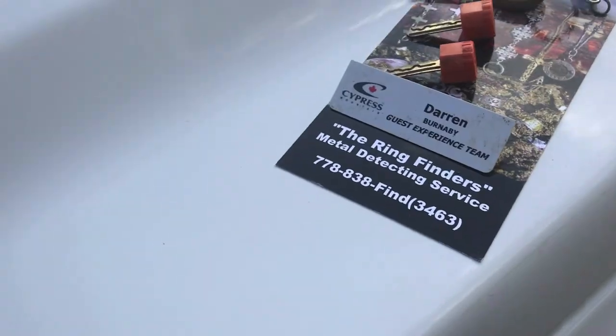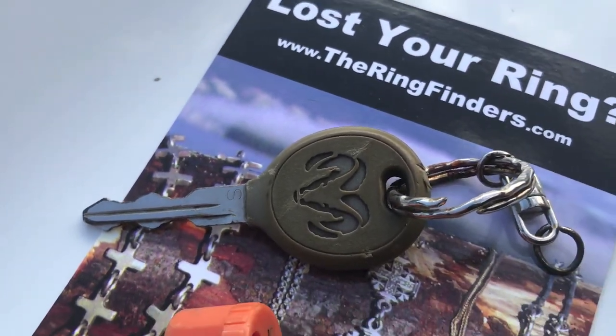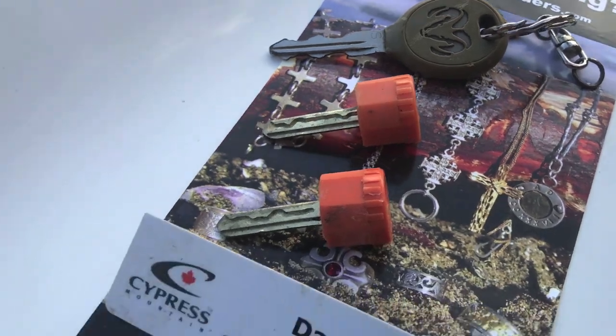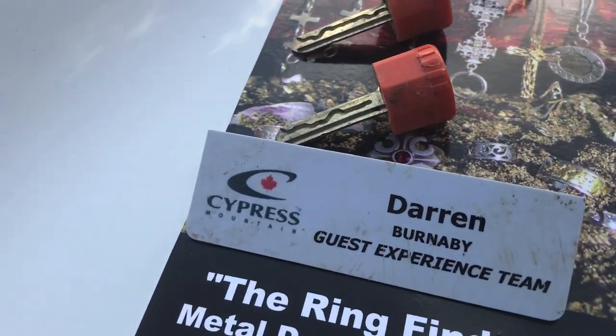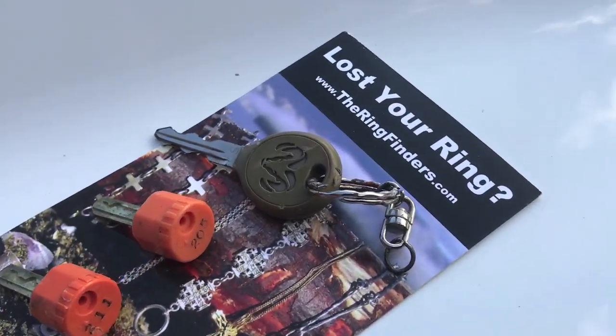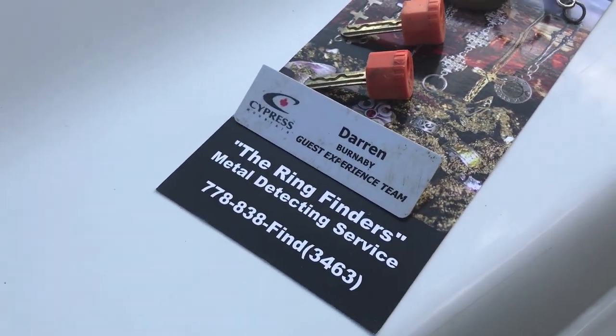Nobody's in the office. I figured I'd leave the keys — I have no use for them and they might help somebody. I reported the Dodge Ram one in the lost and found. These are the locker keys, and I put Darren the guest experience team badge back there with my rack card.